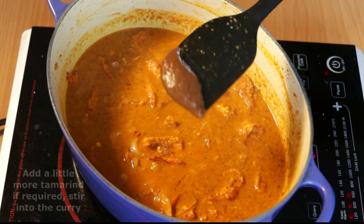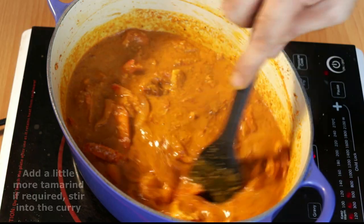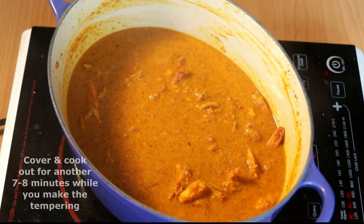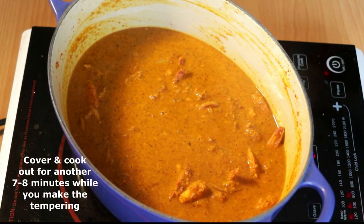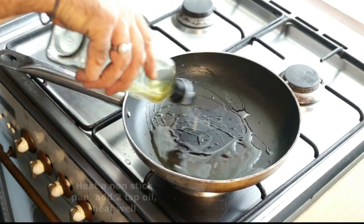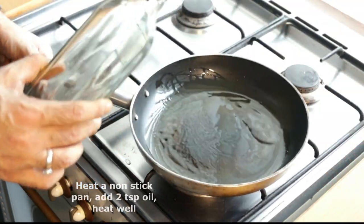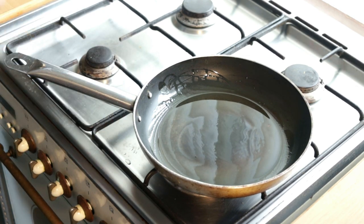We added just a little more of that sourness of the tamarind to our gussi. It is now smelling and tasting really, really good. I think we want to cook it through for another seven to eight minutes, just so that all of those spices cook out nicely and everything comes together. In the meantime, let's fry up our onions and garlic for our tadka.